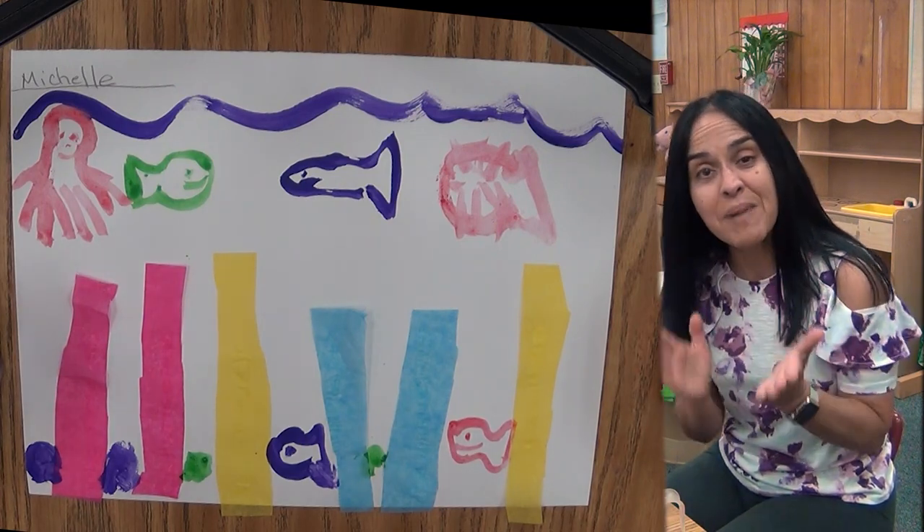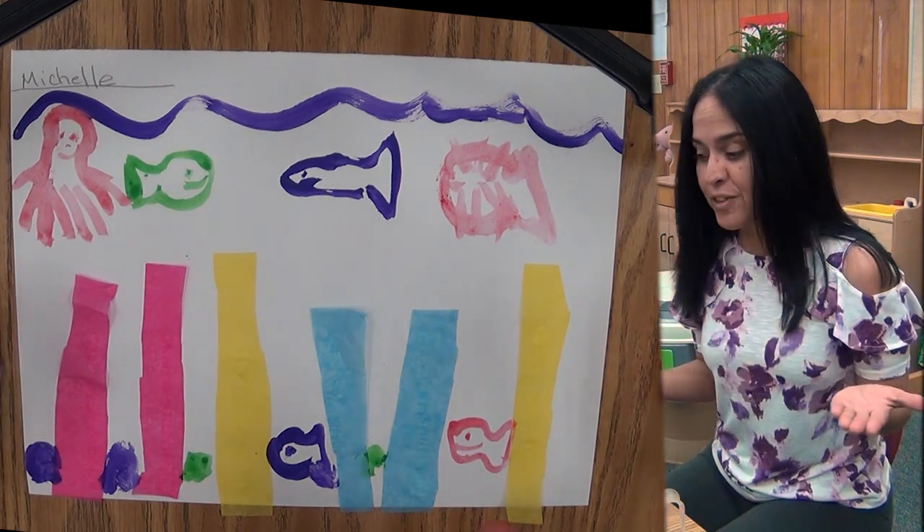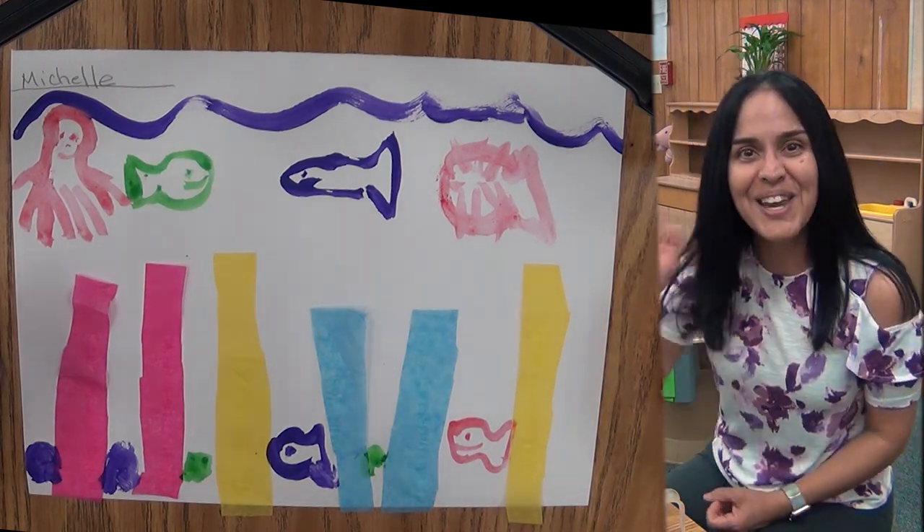So, boys and girls, make sure that Mom and Dad takes a picture of this and put it on Schoology so I could see your wonderful picture. I'll see you later. Bye.